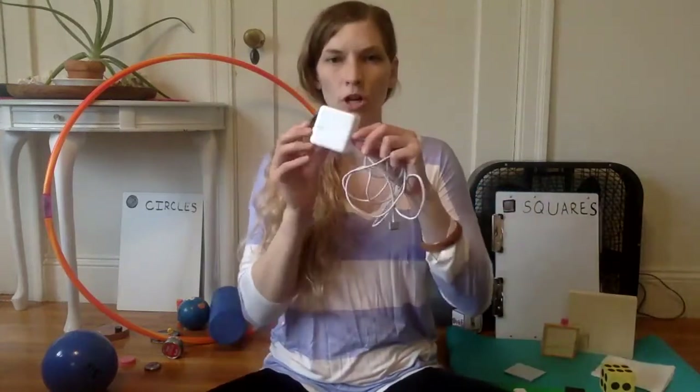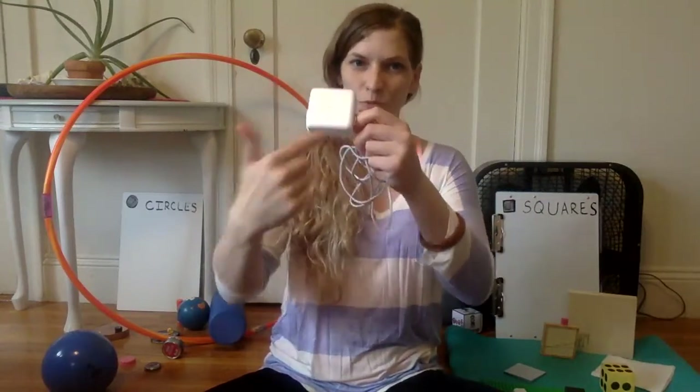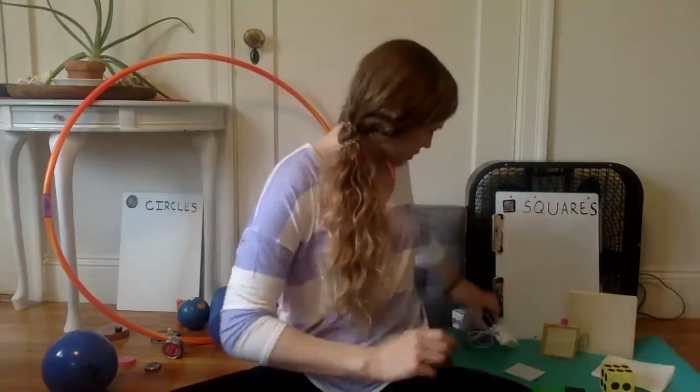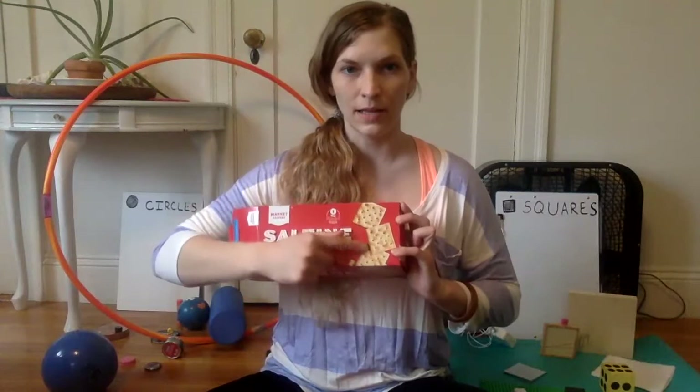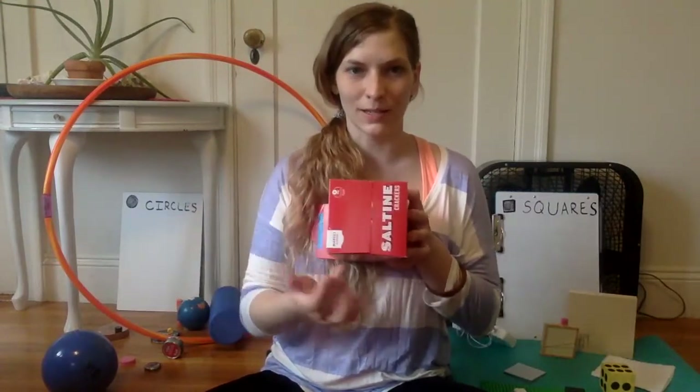This charge cord for my laptop has a square-shaped charge part — let's put that with our squares. Oh, I love saltine crackers and they are also shaped like squares. Even the bottom of the box is shaped like a square with four straight sides.